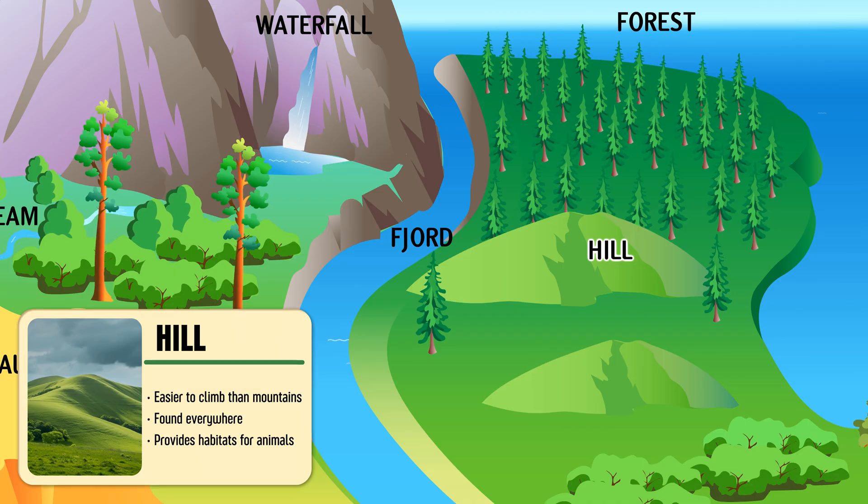Hill — a small, rounded rise of land, lower and softer than a mountain.